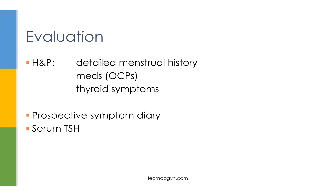With the prospective symptom diary, the patient logs her symptoms every day for two months. At the end of two months, she returns the diary and you can confirm whether she meets the criteria for PMS or PMDD. Since thyroid conditions are on the differential, if thyroid disease is suspected, measure serum TSH to determine if it is elevated or low.